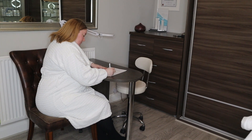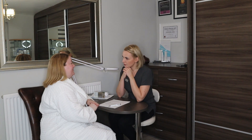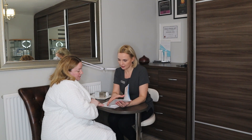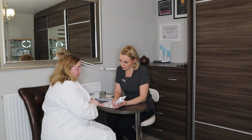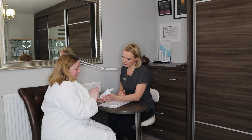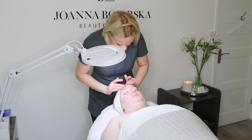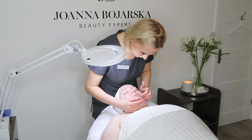Every treatment at my beauty studio starts with a medical history survey where we go through a whole list of skin-related conditions to exclude any possible contraindications. Then I have a conversation with my clients about their current skincare routine, the aspects of their skin they'd like to focus on, and the effects they are expecting. I also make sure that at home they are using products which will benefit their complexion the most. Once that's all done we move on to the actual treatment, which starts with a double cleanse and skin analysis.